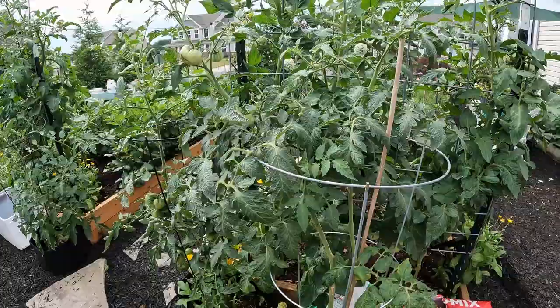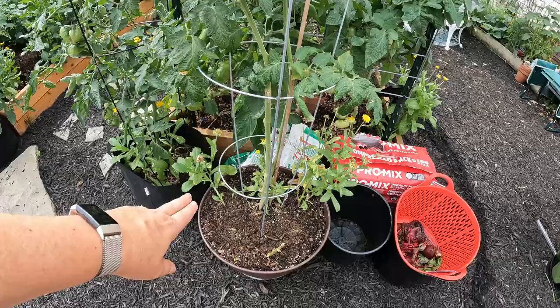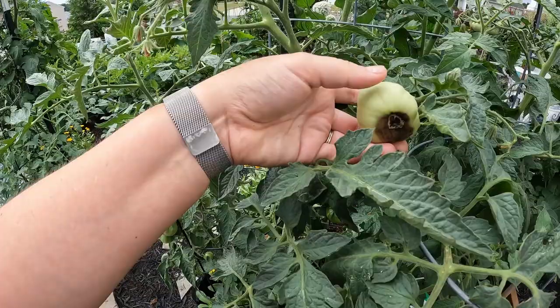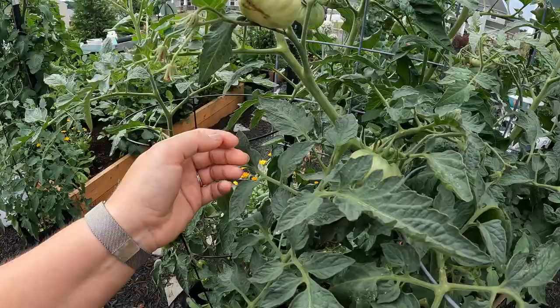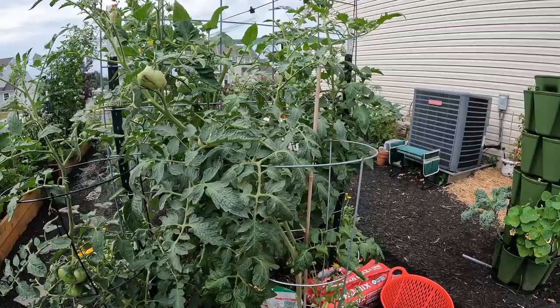This is another Dr. Wyche's yellow that I'm house-sitting for a friend while they're on vacation. It's doing quite well, though not as well as mine in the bed since it's in a pot, and it looks like I need to top up some more soil. It is pushing out fruit — oh, that one has blossom end rot; I'll have to put some more fertilizer on for it. Most of the fruit don't have blossom end rot though, and it's getting some nice sizes.